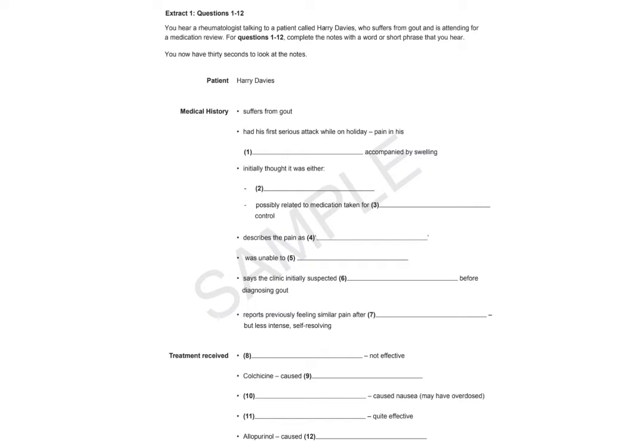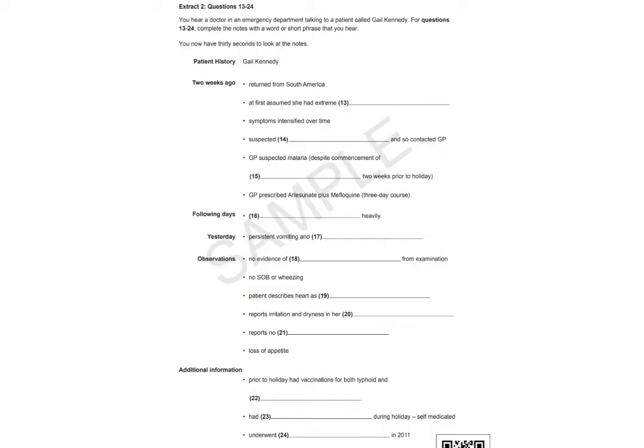Extract 2, Questions 13 to 24. You hear a doctor in an emergency department talking to a patient called Gail Kennedy. For questions 13 to 24, complete the notes with a word or short phrase. You now have 30 seconds to look at the notes.